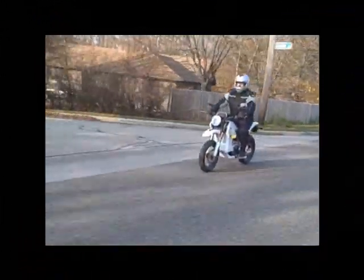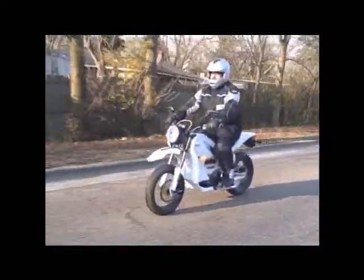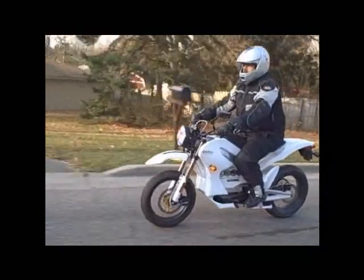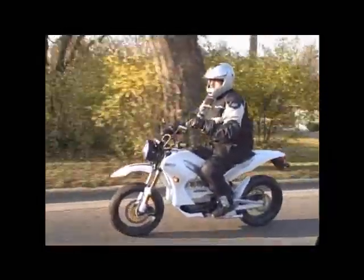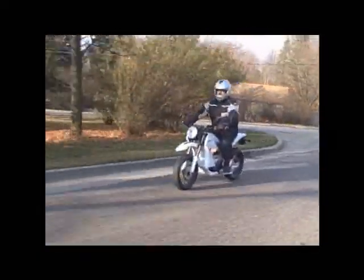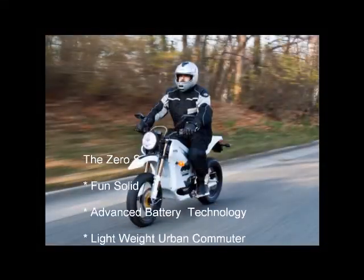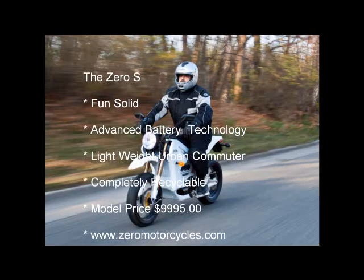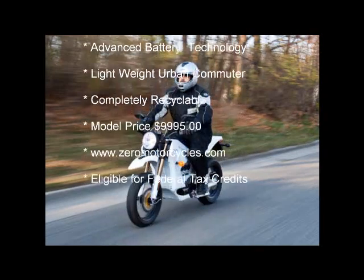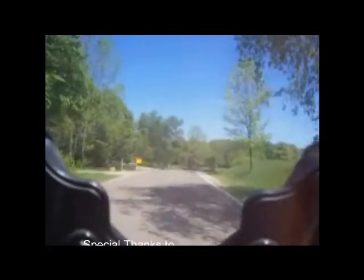The Zero is proof that fun is not governed by engine size, evidenced by the smile I was wearing all morning long. This stylish machine gets up to speed quickly and provides a confident ride. I felt in control the whole time — in the gravel lot, in the parking area, and when making a right turn on red into the flow of traffic, the Zero held its own. My thanks go out to Mike, the Zero expert, for allowing us a chance to enjoy a taste of the future. If you're thinking of going green and cutting back on your oil addiction, the Zero is certainly worth looking into.